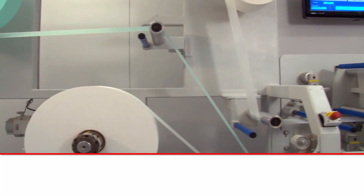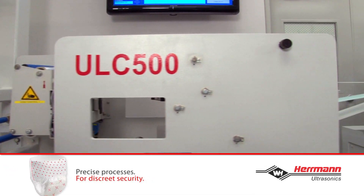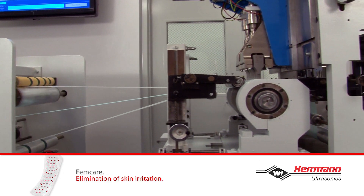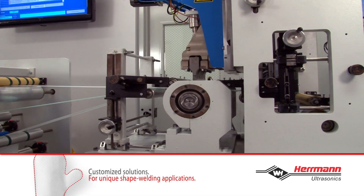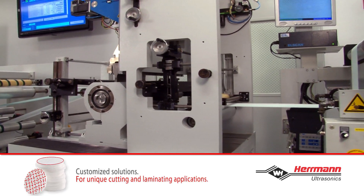Ultrasonic technology and processing is used to bond, laminate, emboss, cut and slit various materials commonly used in the hygiene, medical, wipes, automation and filtration markets — and much more efficiently and consistently than conventional processing methods.